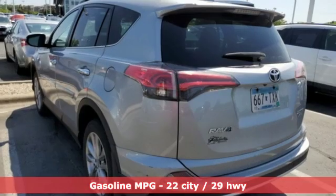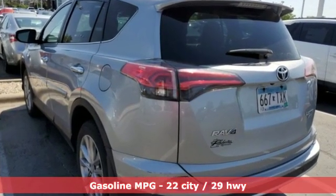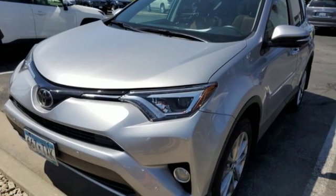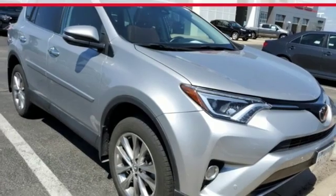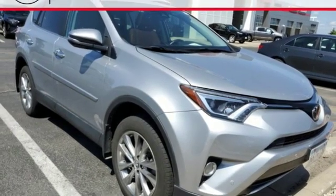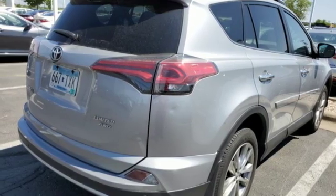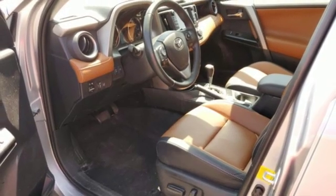Streaming audio, doors and push button start proximity key, dual zone climate control, auto dimming rear view mirror, wireless phone connectivity, front heated bucket seats, inline four cylinder engine, power sliding and tilting sunroof, electronic shift on the fly, and power heated mirrors.